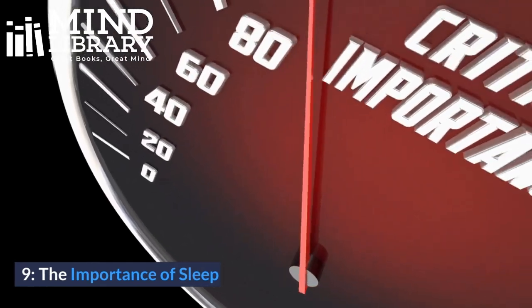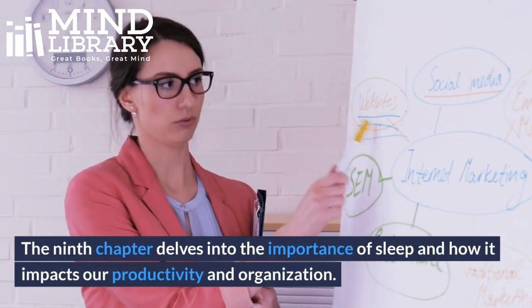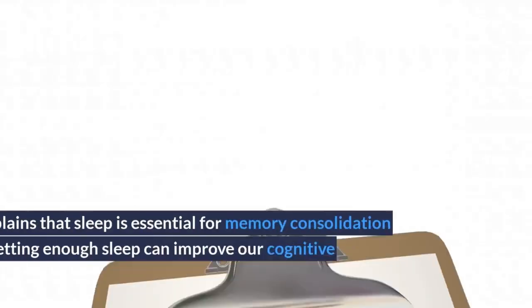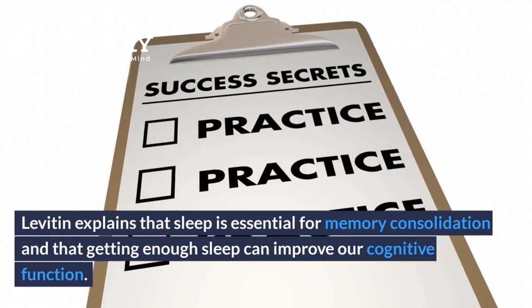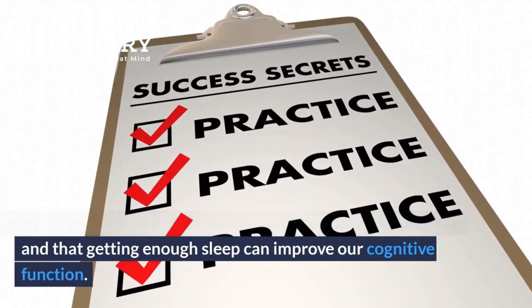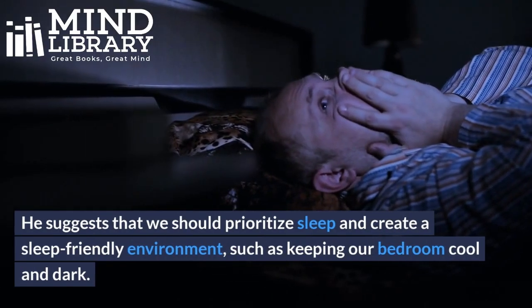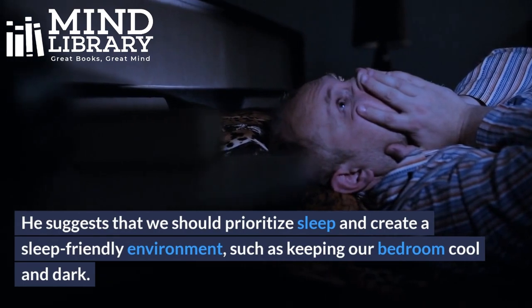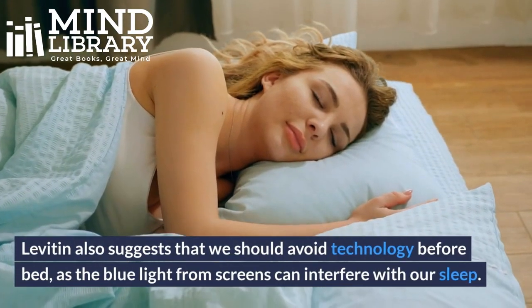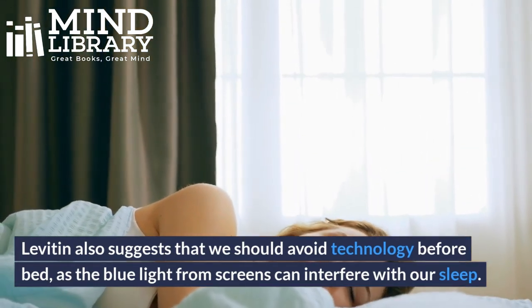9. The Importance of Sleep. The 9th chapter delves into the importance of sleep and how it impacts our productivity and organization. Levitin explains that sleep is essential for memory consolidation and that getting enough sleep can improve our cognitive function. He suggests that we should prioritize sleep and create a sleep-friendly environment, such as keeping our bedroom cool and dark. Levitin also suggests that we should avoid technology before bed, as the blue light from screens can interfere with our sleep.